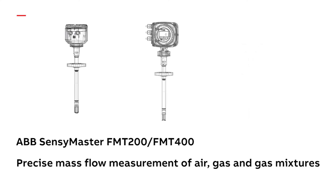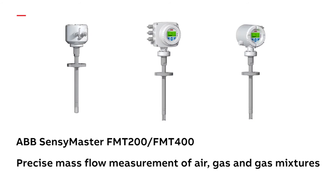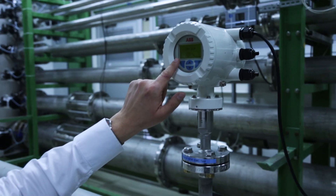The ABB SensiMaster series. High quality and cost effective. Ideal for demanding industrial applications. State-of-the-art production technology for precise measurements.